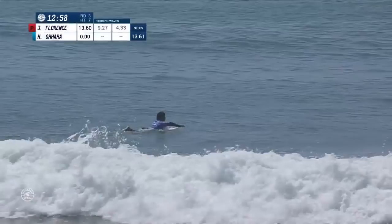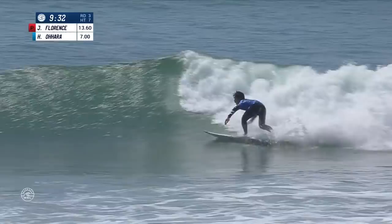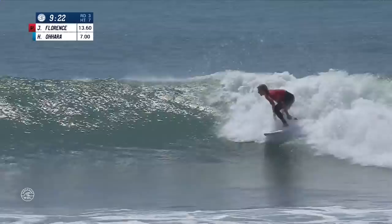Hiroto Ohara on his second effort — he can't afford any more bad results. He needs a 6.61 for a lead change. Slams on the brakes with that layback hack.